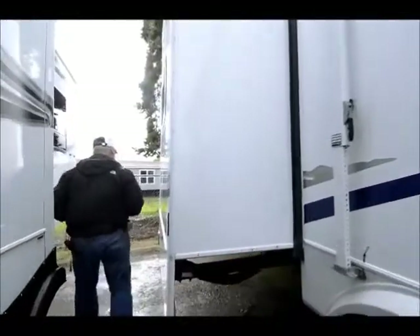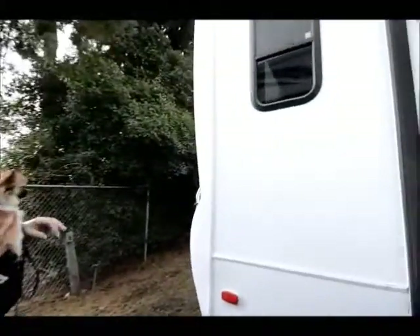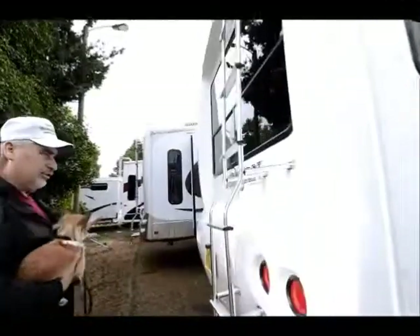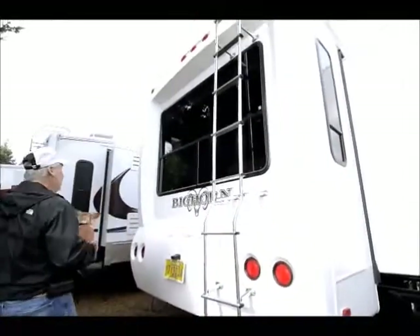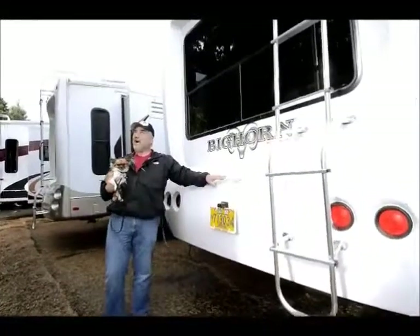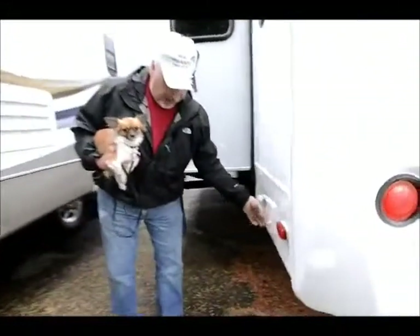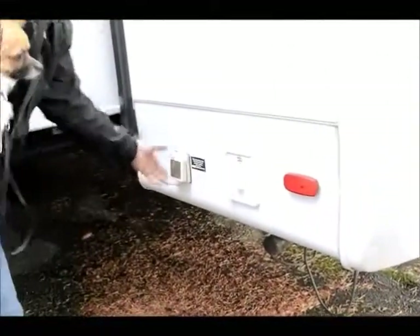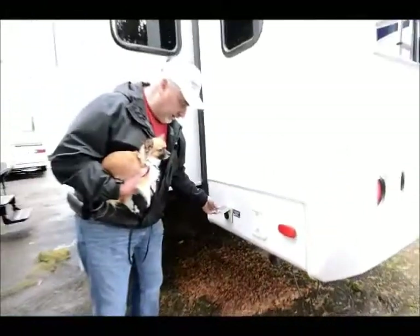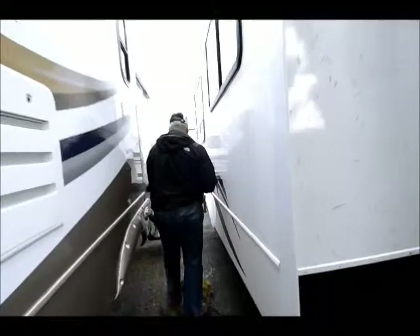There's a nice slide right here, and the decals are in excellent shape, so you won't have to replace any decals. Coming around to the back, you'll see the solid fiberglass rear cap — it's got a solid fiberglass front cap and a rear cap. On the other side, there are electric rear jacks that you can operate from right there. This is your 50-amp connection, with the power cord in the storage area. On this side, you've got a big slide and then another bedroom slide.